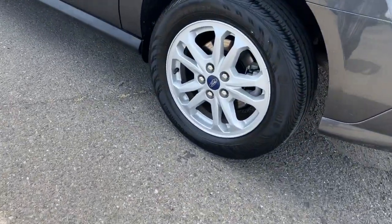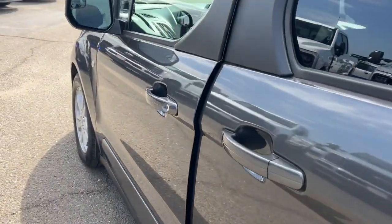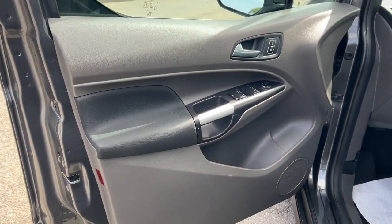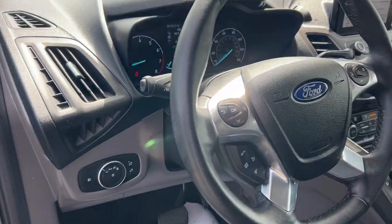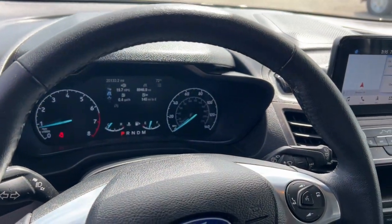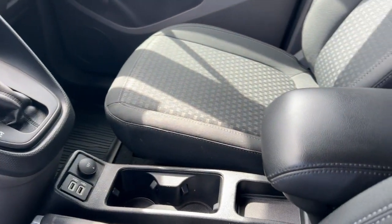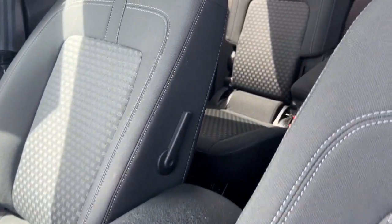The following are some of this vehicle's highlighted options: Apple CarPlay and/or Android Auto, Intelligent Auto On-Off High Beams, Navigation System, Keyless Entry, Lane Keeping Assist, Satellite Radio, Premium Sound System, Heated Mirrors, Fog Lamps, and Backup Camera.